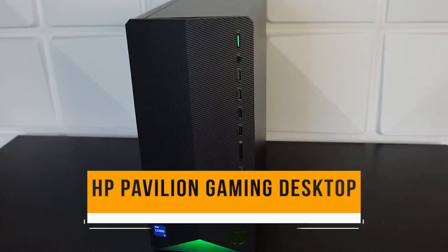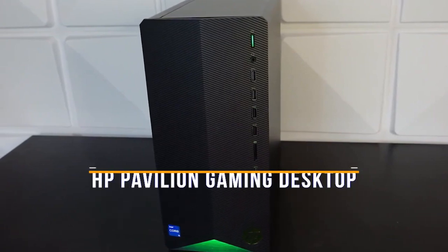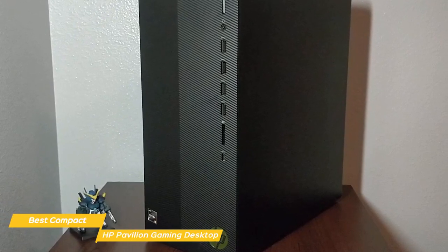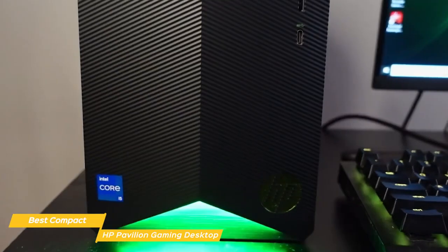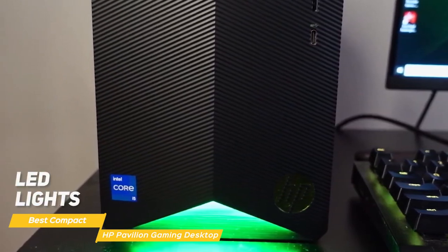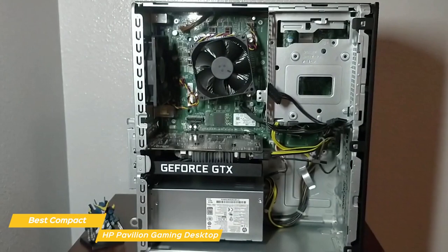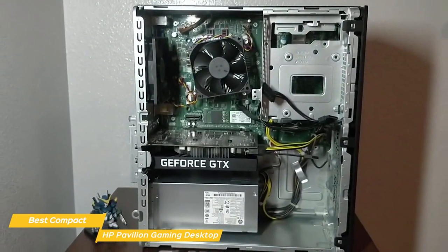Last but certainly not least on this list is the HP Pavilion Gaming Desktop, my choice for the best compact budget gaming PC. The HP Pavilion Gaming Desktop has been around for a while, but it's still a popular choice among gamers, and for good reason. The Pavilion Gaming Desktop has a sleek design that's sure to catch your eye — the case is compact and easy to move, the LED lights on the front add an extra level of style, and the entire package looks great on your desk. What really matters in a gaming PC is the performance, and the Pavilion Gaming Desktop does not disappoint.